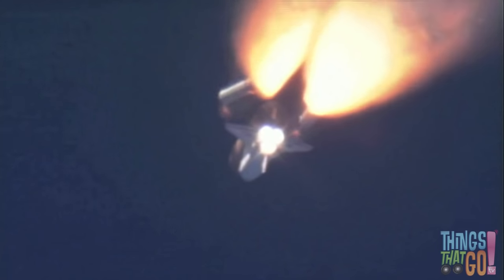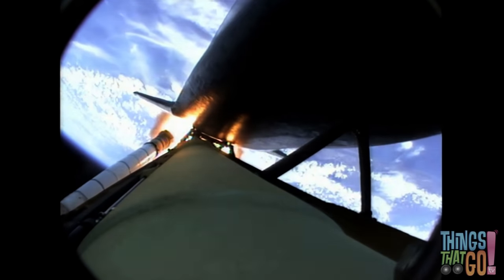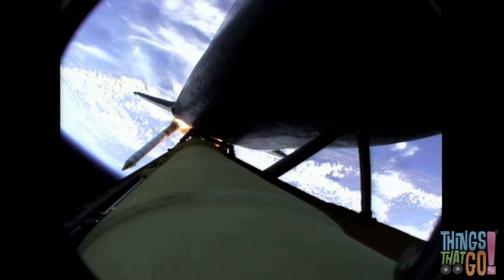Soon after, the two white boosters drop off and fall into the ocean. A special boat picks them up as the shuttle continues into space.